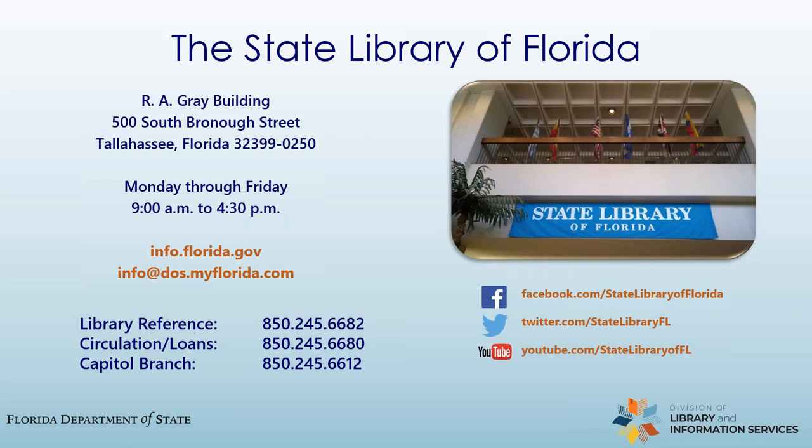Do you have magazines to lend such as the New Yorker and the Atlantic? We can't physically lend the magazines, but we do have our table of contents service that includes those titles — it does include the New Yorker and the Atlantic. If you email us, we will email you the table of contents from those magazines and then you tell us what articles you want and we'll email them to you. Does the library have psychological assessment manuals? I am not aware that we do, but again, if you use Ask a Librarian, call us or email us.